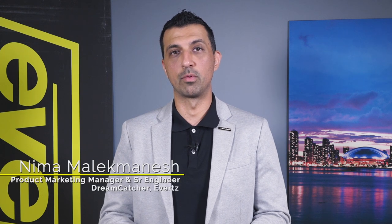Hello, my name is Nemo Malik Manish. I am the Product Market Manager and Senior Engineer for Dreamcatcher, and today we're going to take a deep dive into the DC Playout platform as a primary playout solution for our customers.